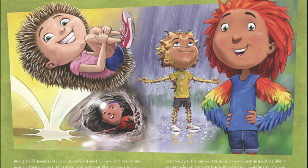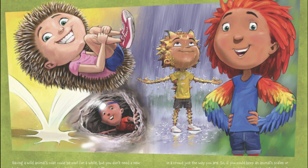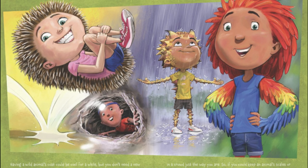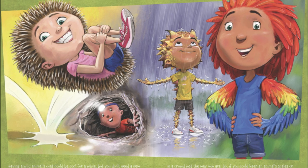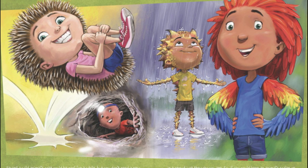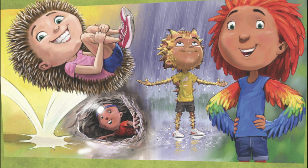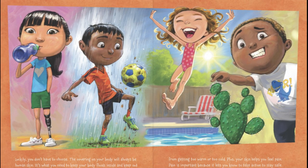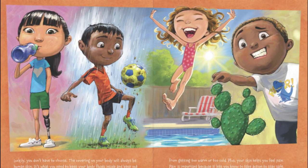Having a wild animal coat could be cool for a while, but you don't need a new body covering to bounce, get a drink, or go exploring. Plus, you can stand out in a crowd just the way you are. So, if you could keep an animal's scales or another wild coat for more than a day, which kind would be right for you? Luckily, you don't have to choose. The covering on your body will always be human skin.